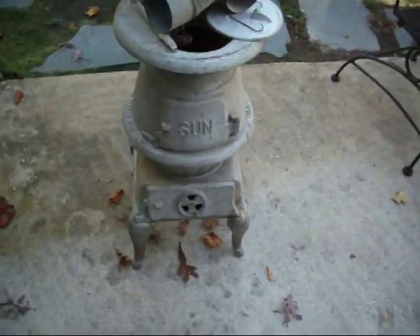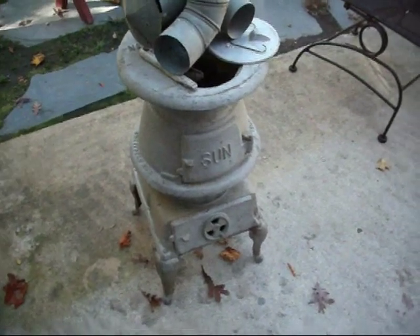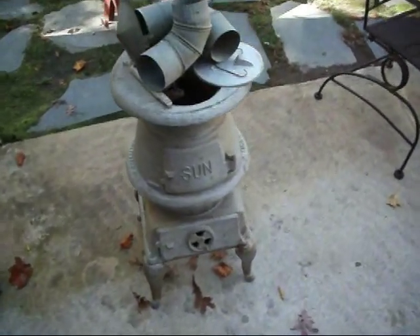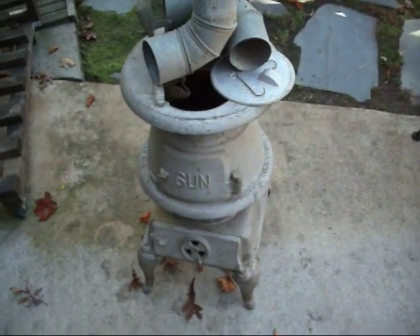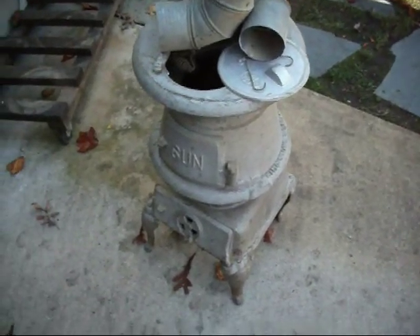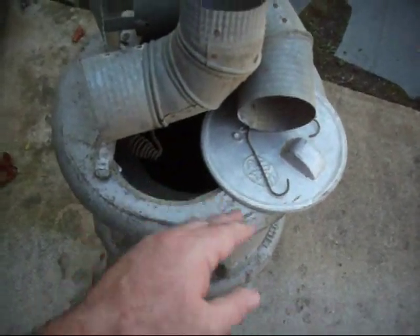I've got the sandblaster I'm using with the air compressor. I was doing some of my cast iron pots with it last night and that was working really well, so I'm thinking I'm going to do the same thing here — I'm going to sandblast the whole thing down. It looks like my godmother probably had painted it gray.